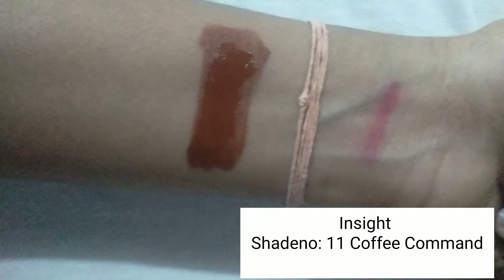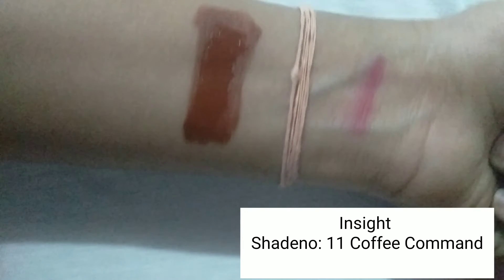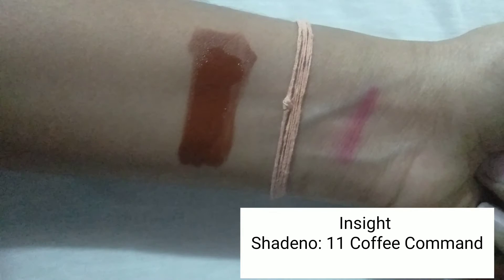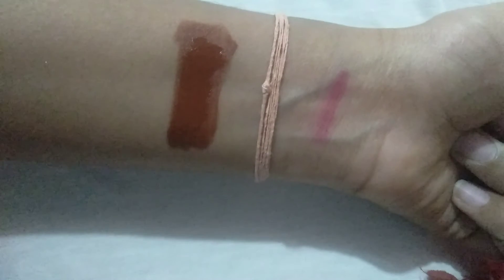The first lipstick is from Insight Makeup — Essential Non-Transferred Lip Color in shade 11, Coffee Command. Its MRP is ₹95 but you can get it for ₹80 on Amazon. This lipstick is actually not the color it appears on my lips, so I'll show you hand swatches. Here, this is exactly what it looks like. On my lips it was looking like there's a hint of a red or maroonish shade, but it's not like that — it's exactly a brown color, like a coffee brown.